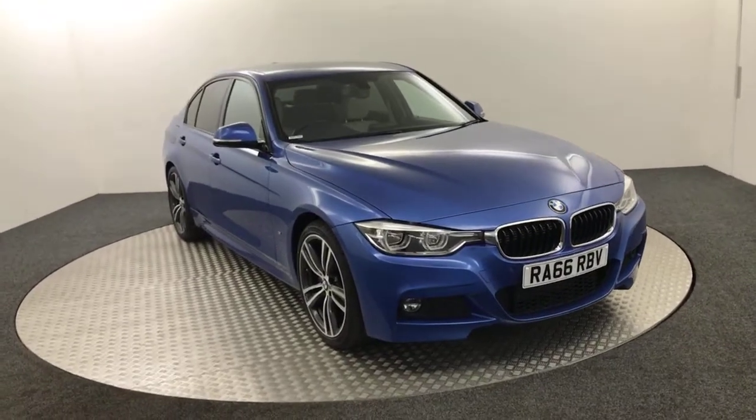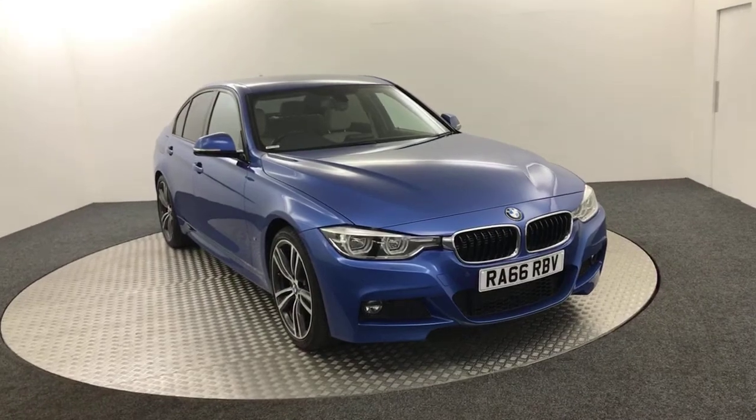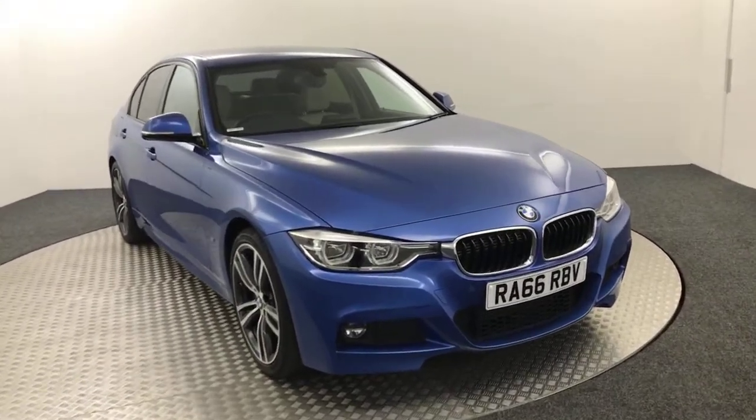Hi, it's James from David Haines Auto Store. Today on the tender we have this 2017 BMW 330e M Sport, presented in blue.